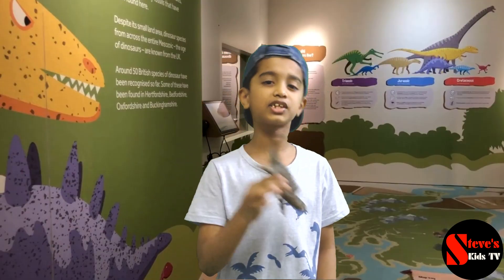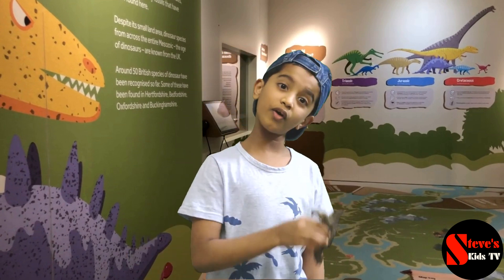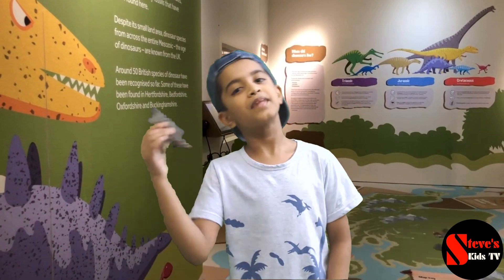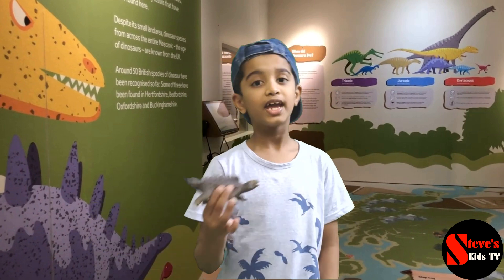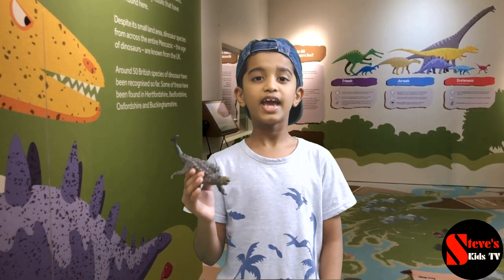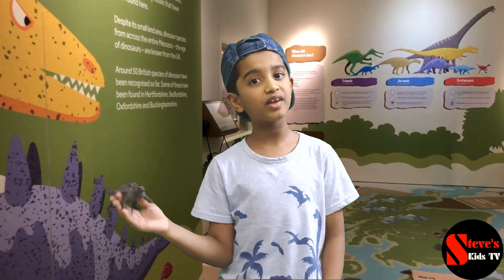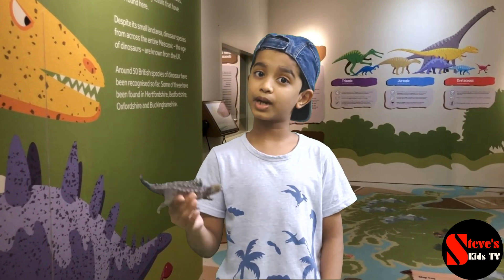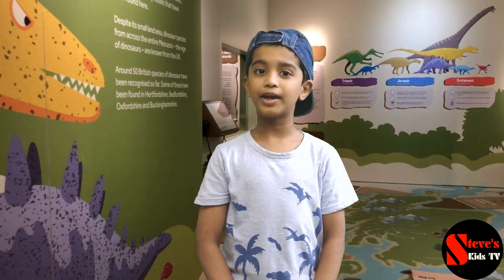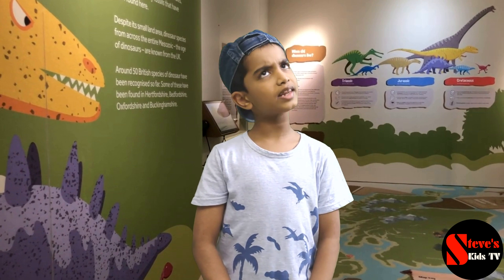A is for Ankylosaurus, Ankylosaurus, A is for A, A, A. Yeah, that's the first line of my dino-phonics song. It has the names of all my favorite dinosaurs in alphabetical order. If you've not watched it yet, please check the link mentioned in the description below.